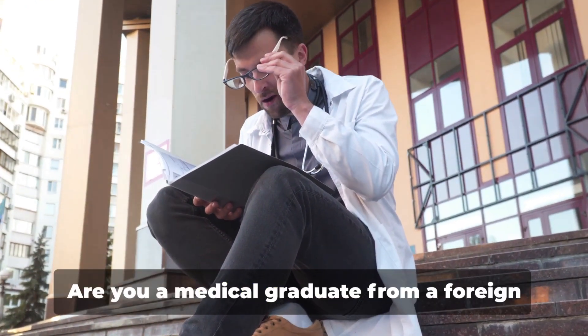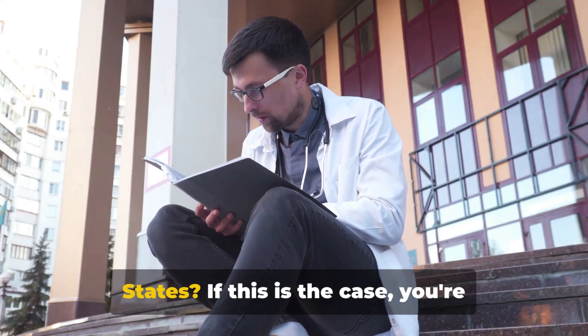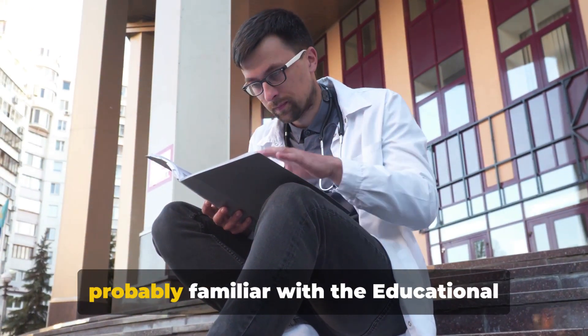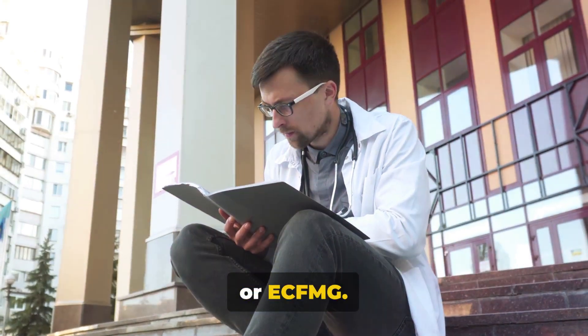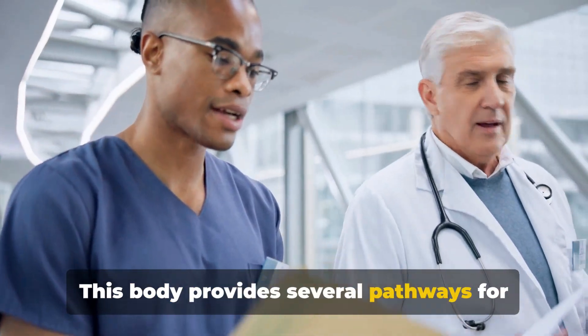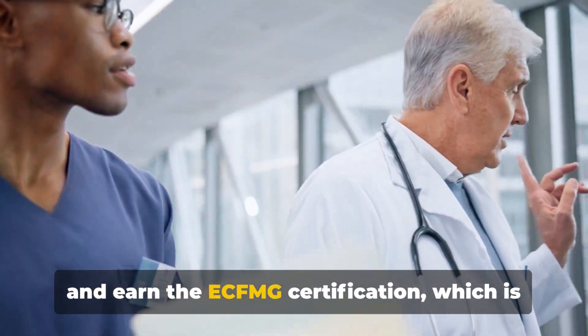Welcome to Dr. Strange's channel. Are you a medical graduate from a foreign country aiming to practice in the United States? If this is the case, you're probably familiar with the Educational Commission for Foreign Medical Graduates, or ECFMG. This body provides several pathways for you to showcase your clinical competencies and earn the ECFMG certification,